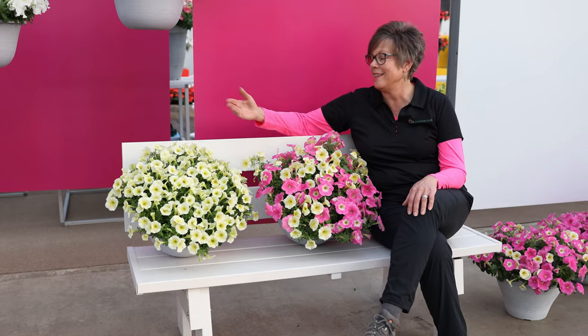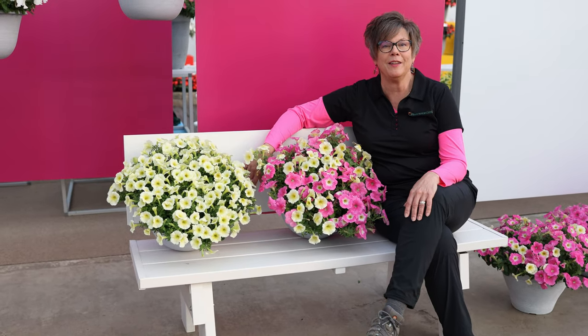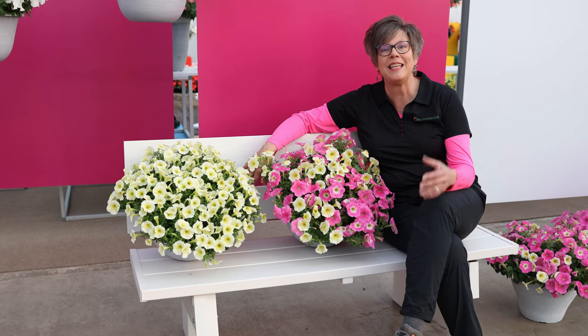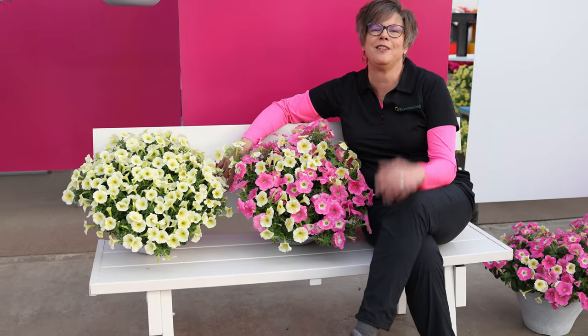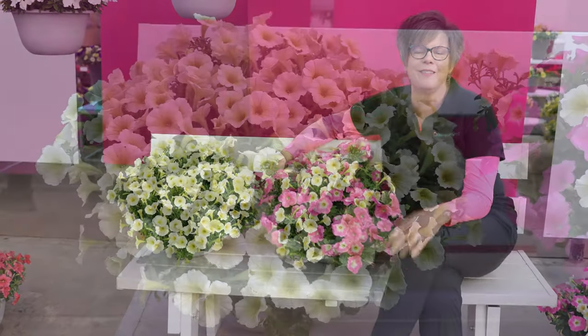Joining me on the product bench first is a repositioned variety. You all know Easy Wave Yellow. It's been repositioned into the E3 series because it was really the first E3 before we had the E3 series.